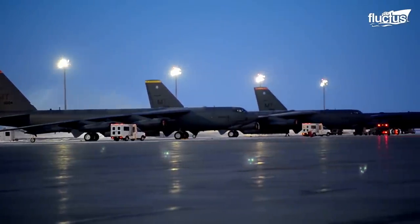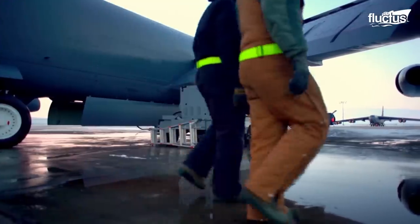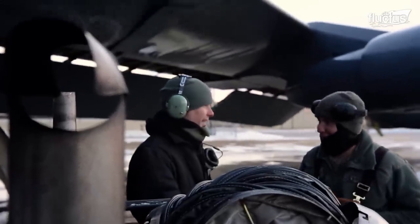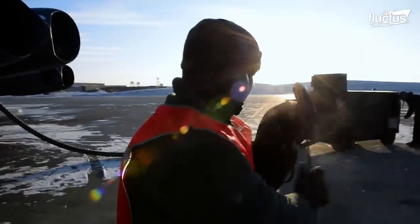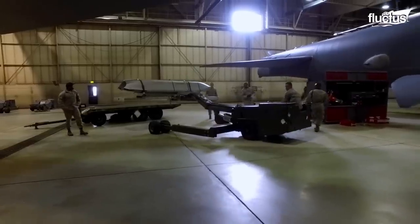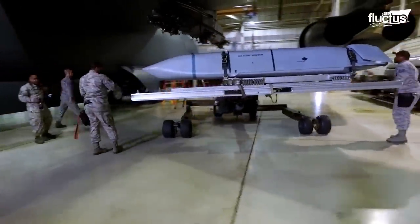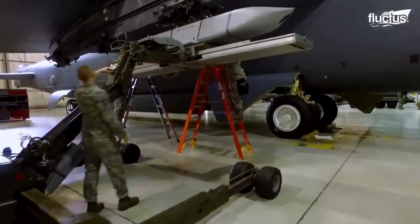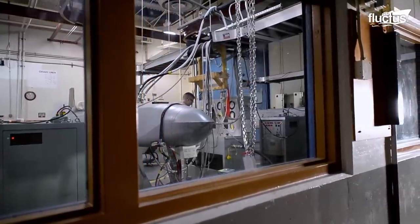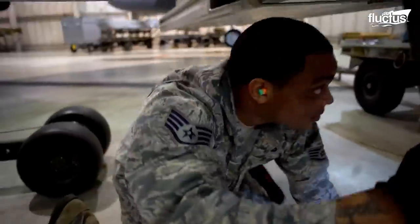In frigid temperatures on a base in North Dakota, B-52s sit on the tarmac getting a much needed cleaning and inspection. Inside the hangar, weapon systems are upgraded and repaired. These planes can carry about 70,000 pounds of bombs, mines, and missiles, which are loaded into the bomb bay of the B-52.